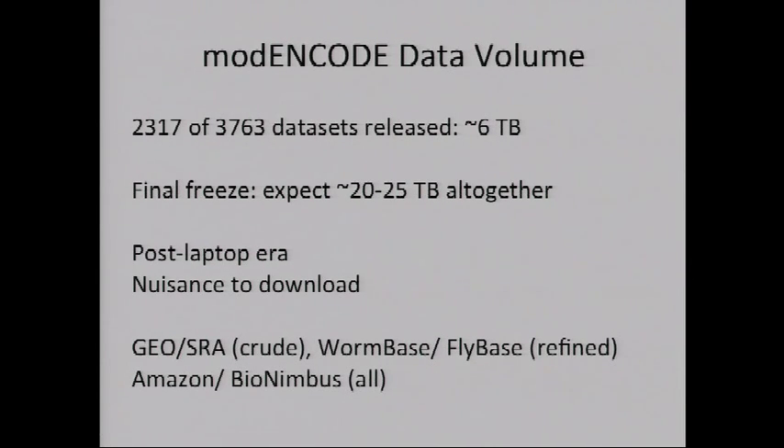That will happen through Amazon freely providing the data, and also through a Bionimbus cloud. So the data will be available in multiple ways: as raw file depositions to repositories GEO and SRA, through WormBase and FlyBase model organism databases which will take the refined data over time, and everything will be available on the cloud where you can take computation to the data.